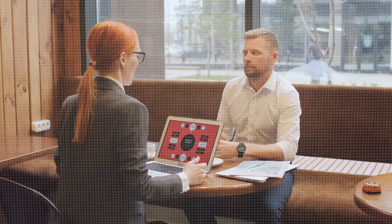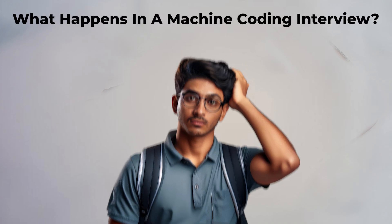Hello everyone, I'm Sanket Singh and welcome back to my channel. Nowadays a lot of companies have actually started conducting machine coding interviews and a lot of students get confused with the fact that what happens in a machine coding interview.